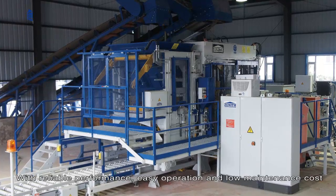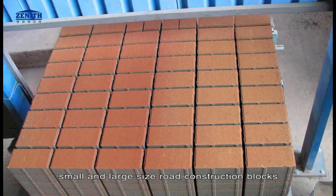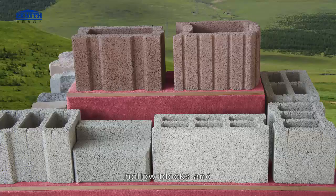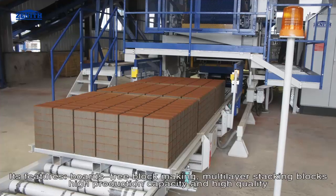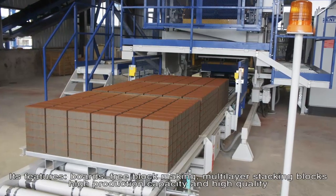With low maintenance cost, it can produce solid bricks, small and large size road construction blocks, grass stone, curb stone, decorative blocks, hollow blocks, and many new municipal and construction building materials. Its features include boards-free block making and multi-layer stacking.